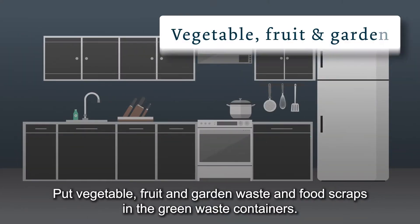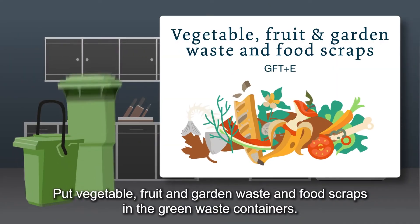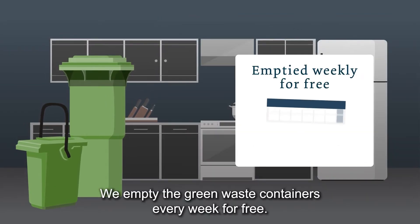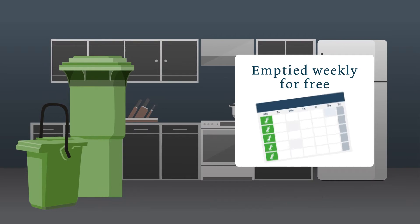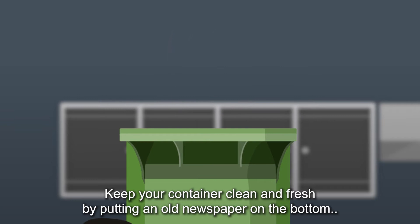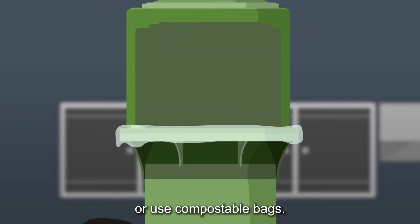Put vegetable, fruit and garden waste and food scraps in the green waste containers. We empty the green waste containers every week for free. Keep your container clean and fresh by putting an old newspaper on the bottom, or use compostable bags.